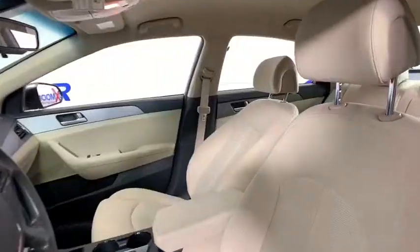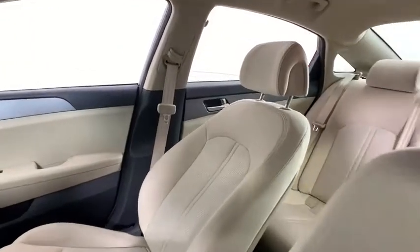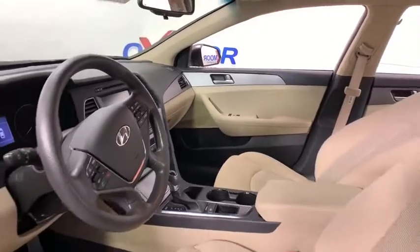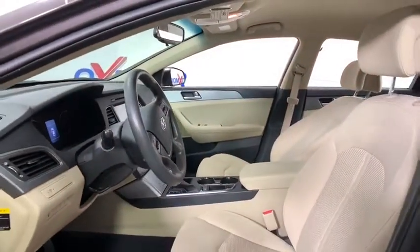Don't forget the exterior corrosion protection — a 14-step roto-dip system that provides unmatched protection for your Sonata. This vehicle has less than 30,000 miles.